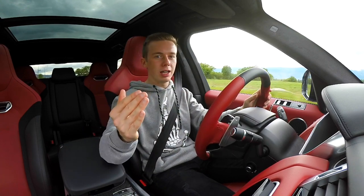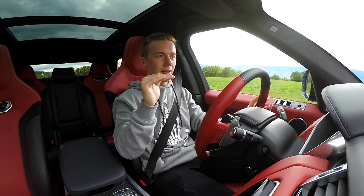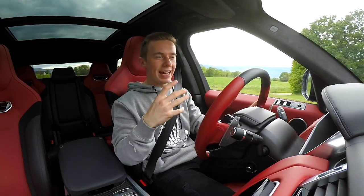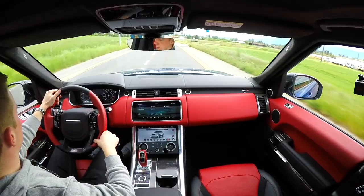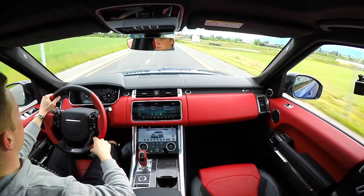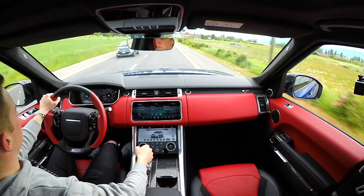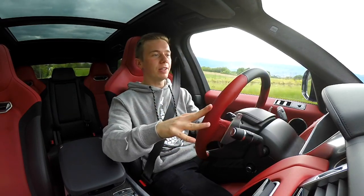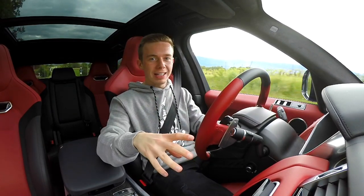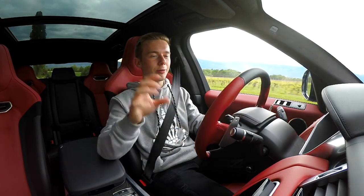There's also the Rolls-Royce Cullinan with a 6.75-liter V12, which is another category entirely. Even the Porsche Cayenne has the 4-liter engine. And what makes this car even more special is that the engine has been upgraded since the last version — from 550 horsepower to 575 horsepower that this car has right now.